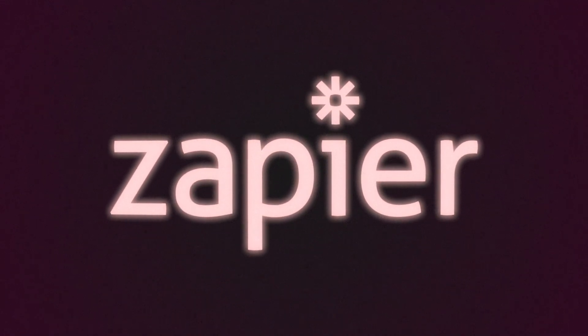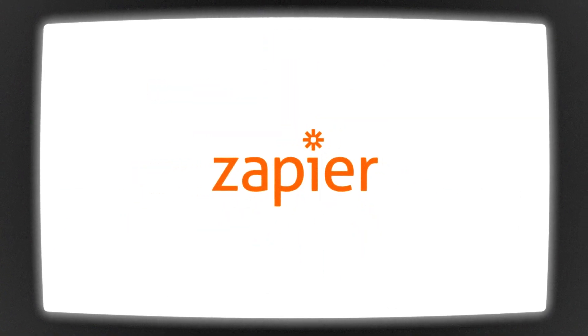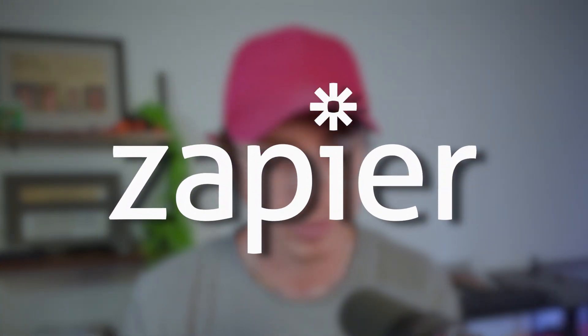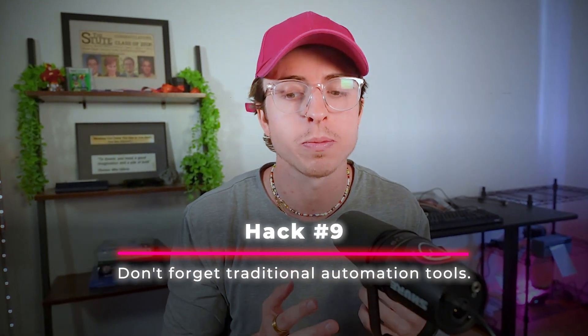Hack nine. Automation isn't something new — Zapier has been around for years. If you've never used Zapier, it's a workflow tool that allows you to chain processes together. For example, the link in my description takes you to a form, you provide your email, and then I send you the resources — all powered through Zapier, nothing to do with AI. This is something most people forget. Hack nine is don't forget traditional automation tools. You don't need to use AI for everything.